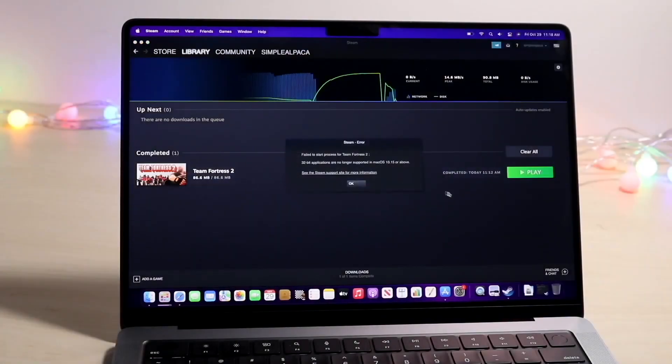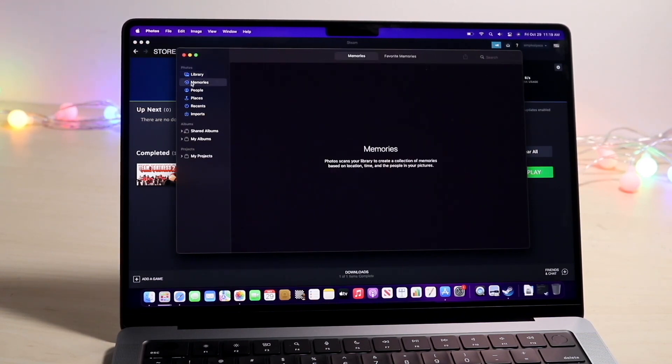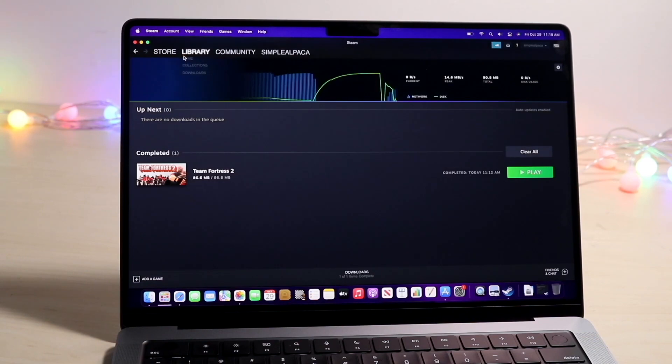You might be in a weird situation where your captcha on your Steam application is just not working. Basically, the captcha — that little thing that comes up on your display — may end up having some weird issues, and you may be trying to figure out how to fix this.